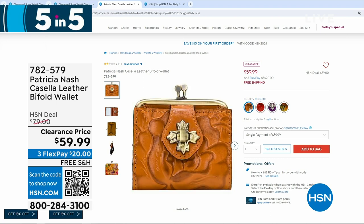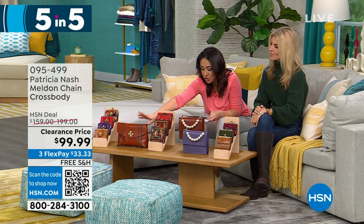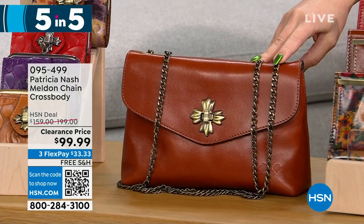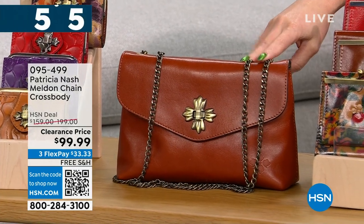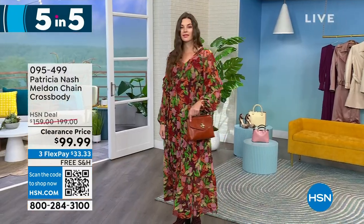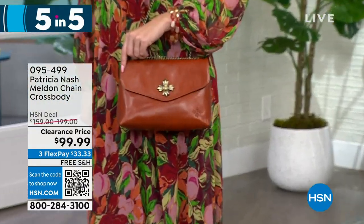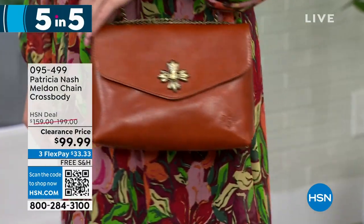Plum jam is the purple color. The Casella bifold wallet is $59.99. Next is the Melden, a chain crossbody in cinnamon vintage — 155 left, half off at $99.99. That's an adjustable chain-length crossbody with one zip pocket and two slip pockets. It's a small structured bag.